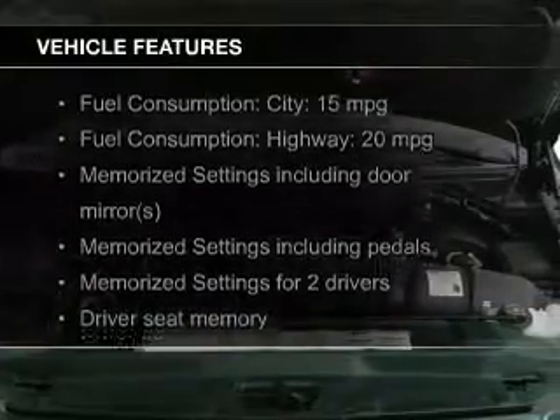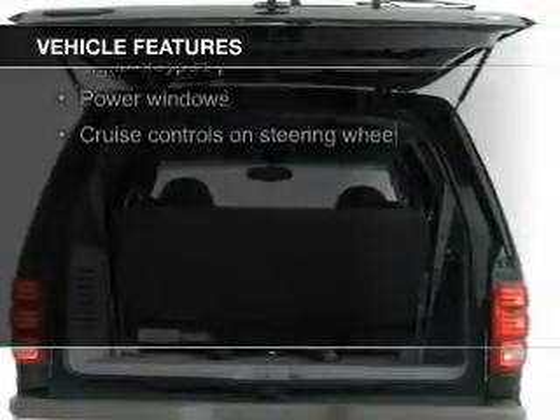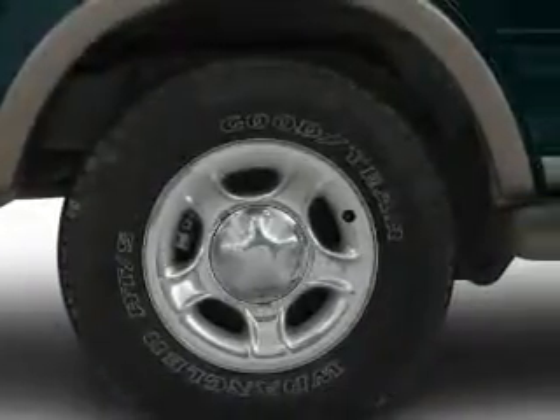The features include leather seats, steering wheel controls, memory seats, a premium sound system, premium rims, auto dimming mirrors, automatic climate control, an adjustable tilt steering wheel, and power seats.